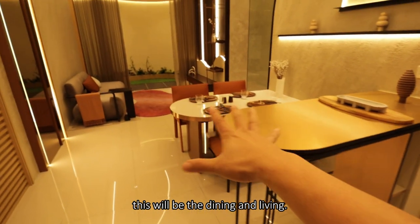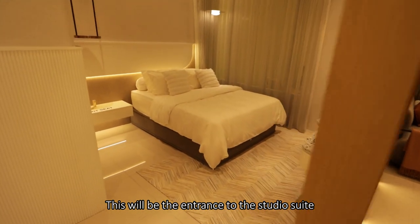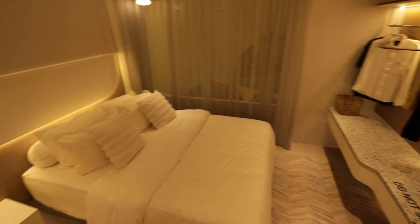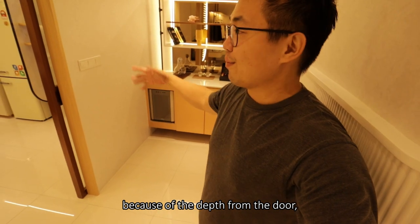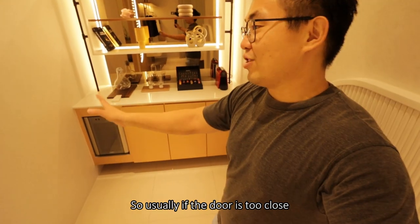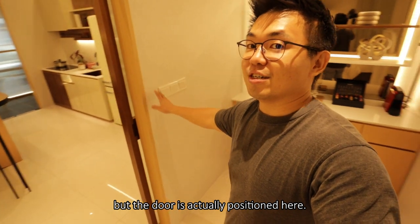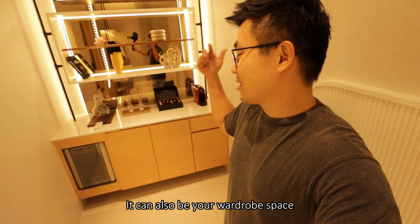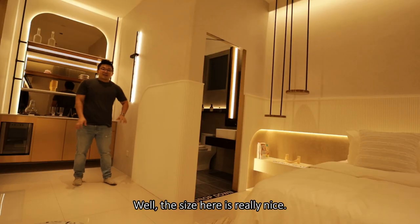Right next to the kitchen is the dining and living, and this will be the entrance to the studio suite. Coming into the studio suite — because of the depth from the door, it unlocks what would otherwise be dead space. Usually if the door is too close you can't use that space, but the door is positioned further in, so this area can be your pantry, a wardrobe space, or if it's an investment unit, a little kitchen. The size here is really nice — 1.5 meters in width.